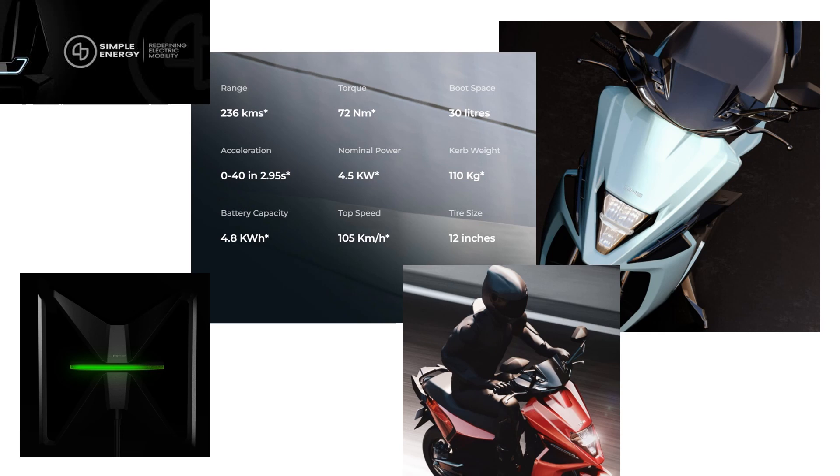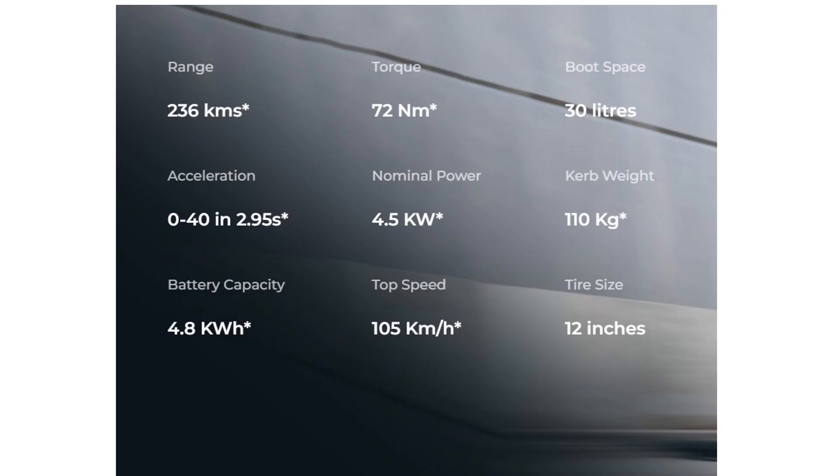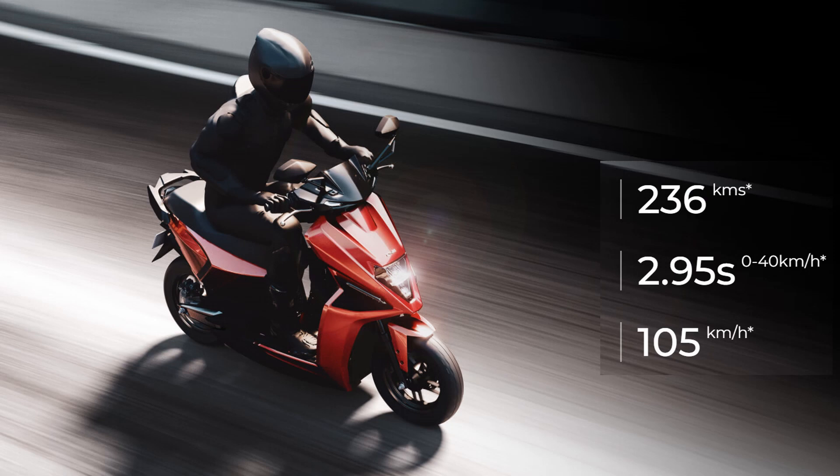Simple One is powered by a 4.5 kilowatt motor that churns out 72 Newton meters of torque. The company claims that Simple One can attain 0 to 40 kilometers per hour in just 2.95 seconds, with a top speed of 105 kilometers per hour.